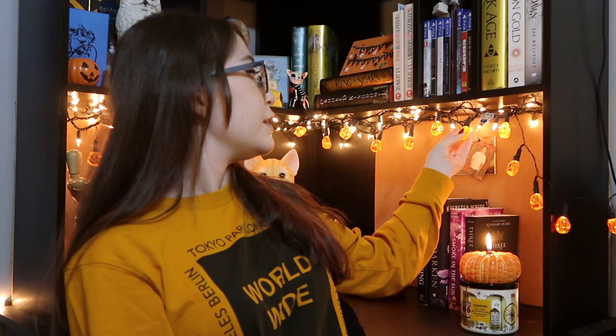Now that the Halloween tour is over — and obviously we have the pumpkin lights to accompany my regular fairy lights — it's time to get into the tag.